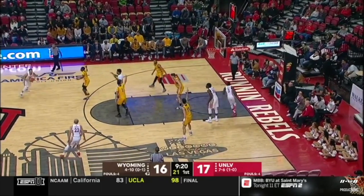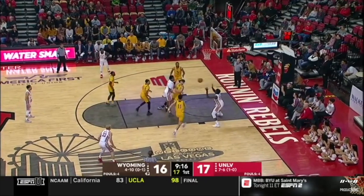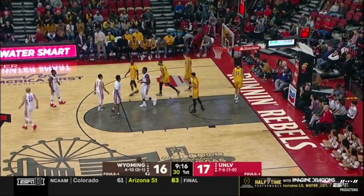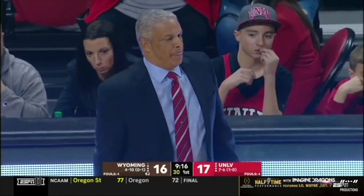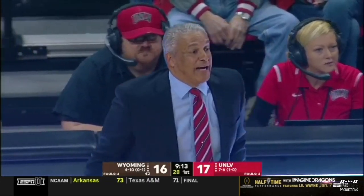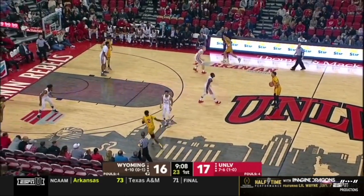One-point lead for UNLV. Coach Marvin Menzies trying to get this Running Rebels program back to the prominence they once were — fifth-most wins in NCAA history, behind the four Blue Bloods. Really amazing what he did at New Mexico State before he came here: nine seasons, seven WAC titles. Six of the last seven seasons he was there, they made a postseason appearance.